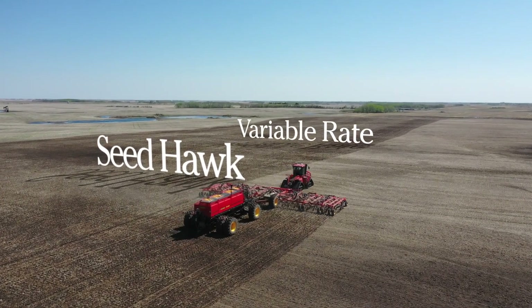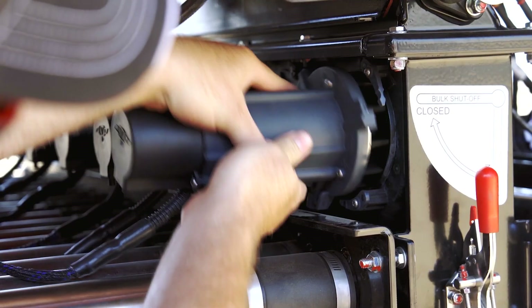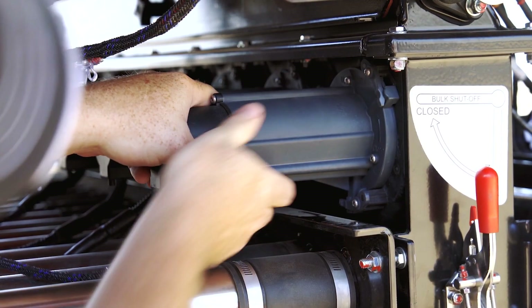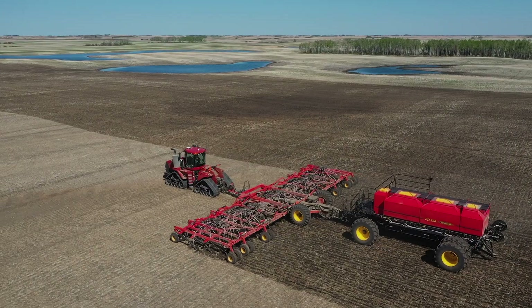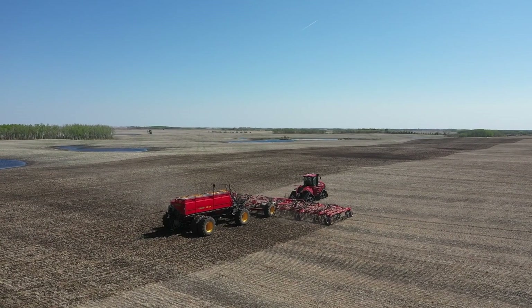Maximizing your time in the field is a core focus for us at Vatterstat. With Phoenix 3's advanced metering technology and the Icon wireless control system, the Seedhawk air drill and precision delivery air carts take variable rate precision to a whole new level.